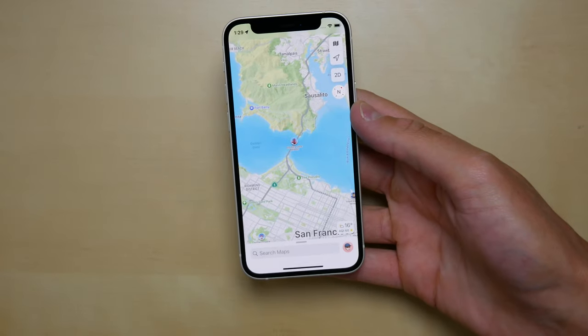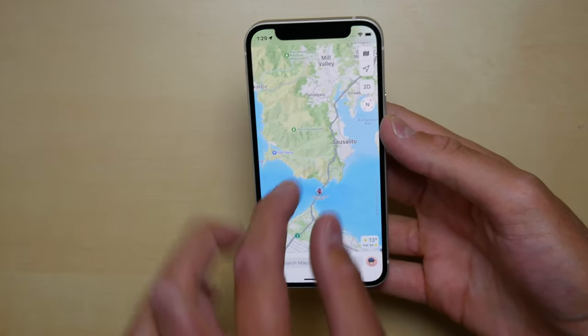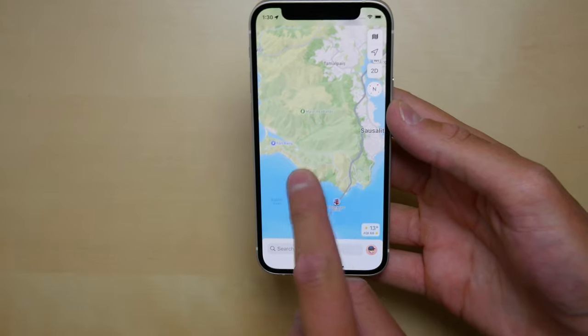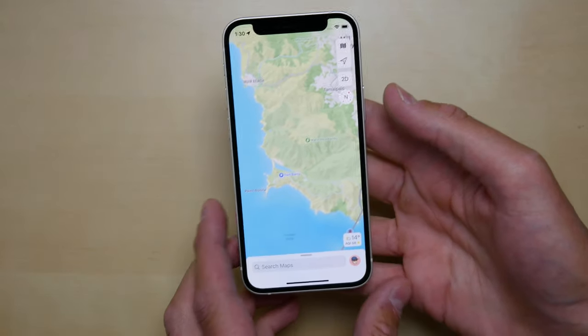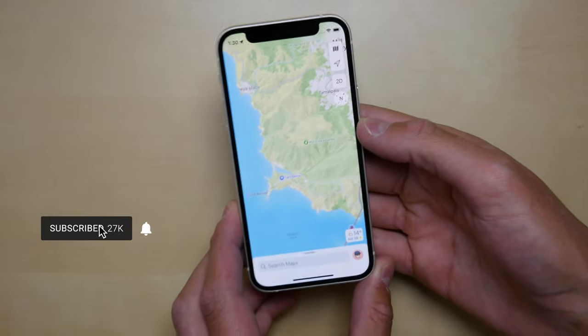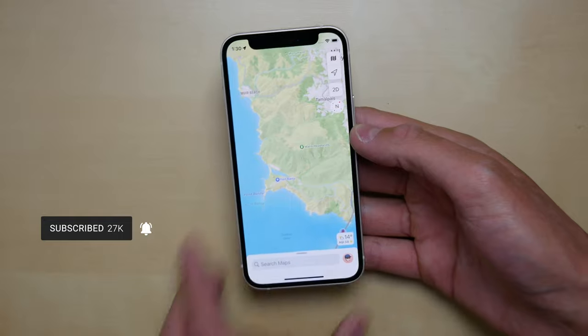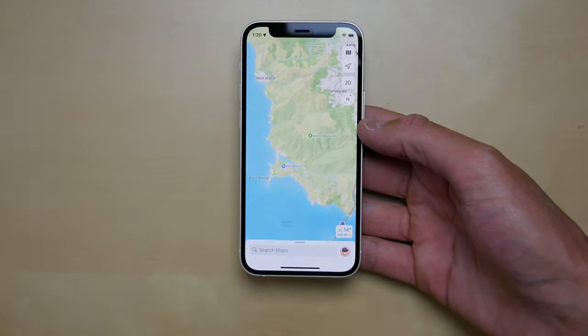Alright, that's going to do it for my quick look at what's new in Apple Maps in iOS 15. Just before I go — look at that detailed terrain in San Francisco, that's just crazy detail you don't get in iOS 14. When iOS 15 is available, I know you guys are going to love using Apple Maps. Drop a like on this video if you enjoyed it. Thanks for watching — my name is Michael and I'll see you in the next one.